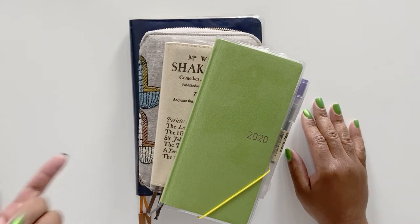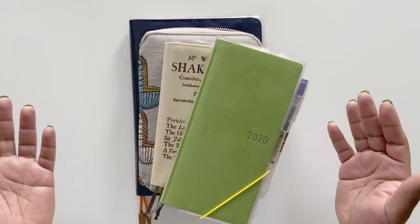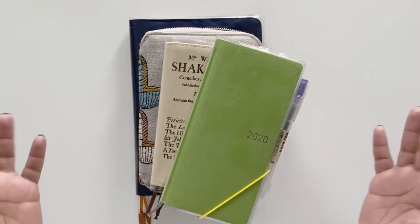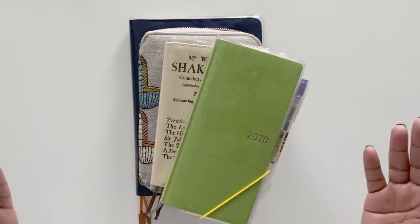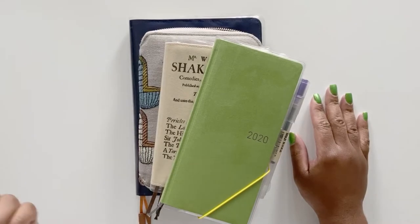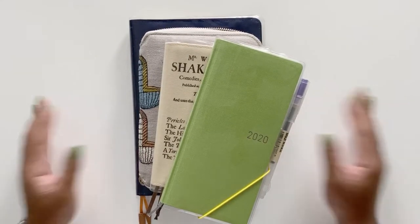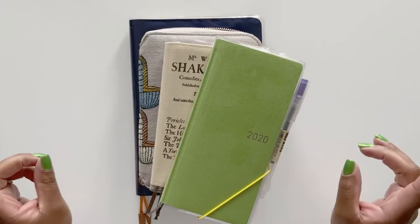Hey guys! I figured what better way to kick off my channel than to start by showing you all of the planners and journals that I will be using for 2020 — and actually have been using for 2020. After all, it is already the end of January. I can't believe this month has flown by so quickly, but better now than never. And more importantly, what's wrong with one more planner or journal lineup video, especially if you binge-watch them like I do?